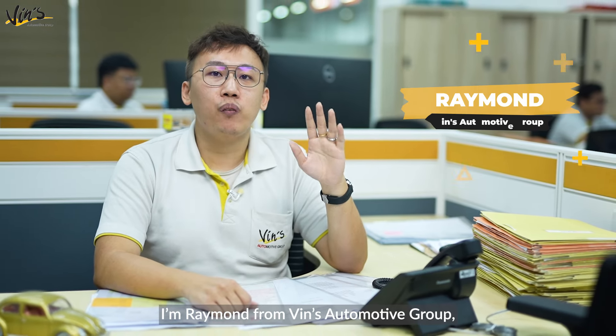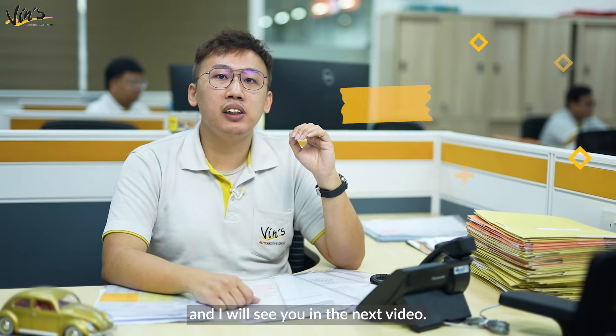Once again, I'm Raymond from Wins Automotive Group and I will see you in the next video.